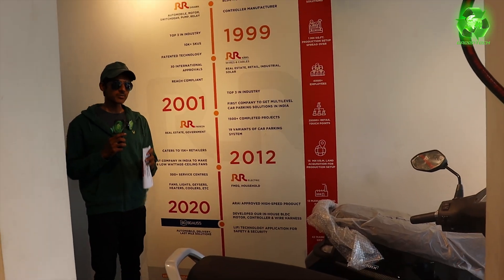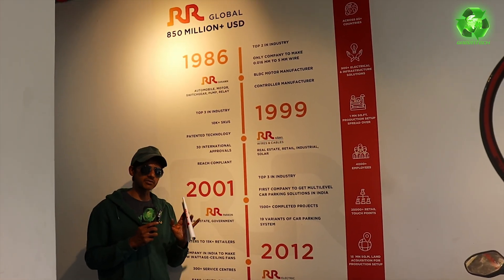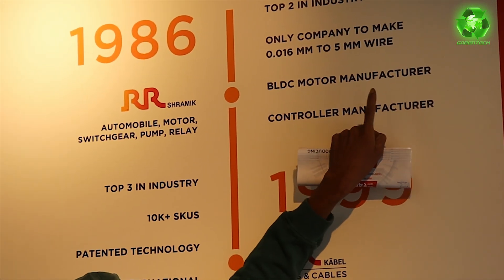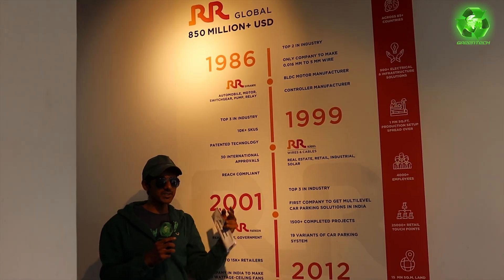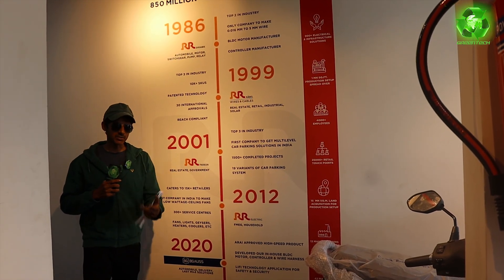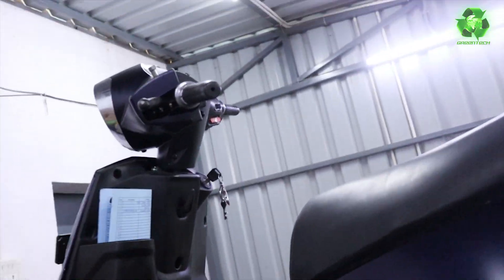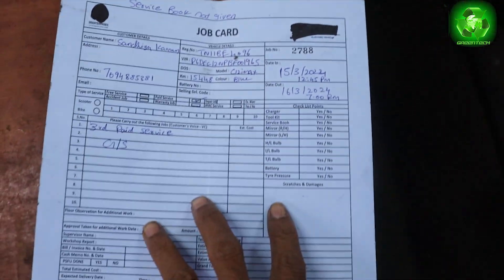The company's reliability and background is already established. They have a full history with RR cables. The electrical background covers automobile, motor, switchgear, pump, relay, controller manufacturing, and BLDC motor manufacturing — from 1986 to 1999. They are a reliable leader in wiring and cables. The service center has two ramps and a detailed job card system.